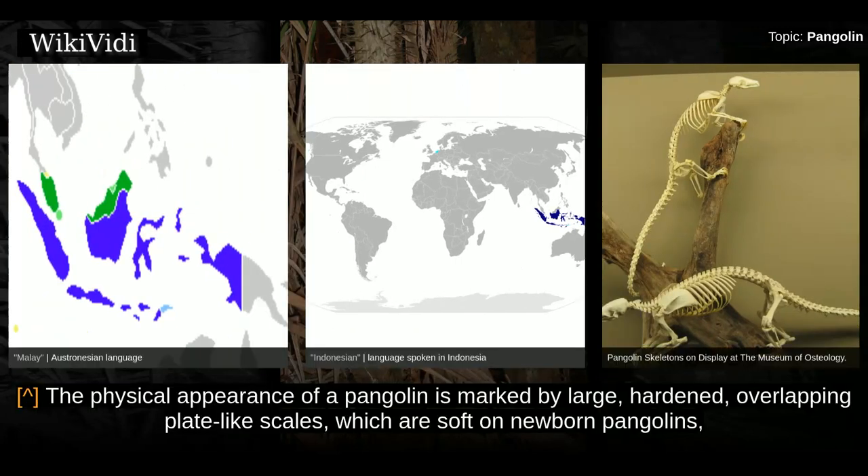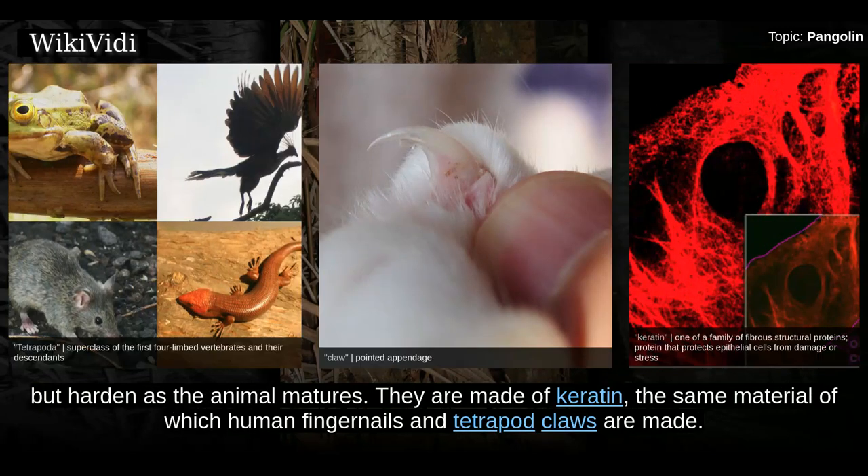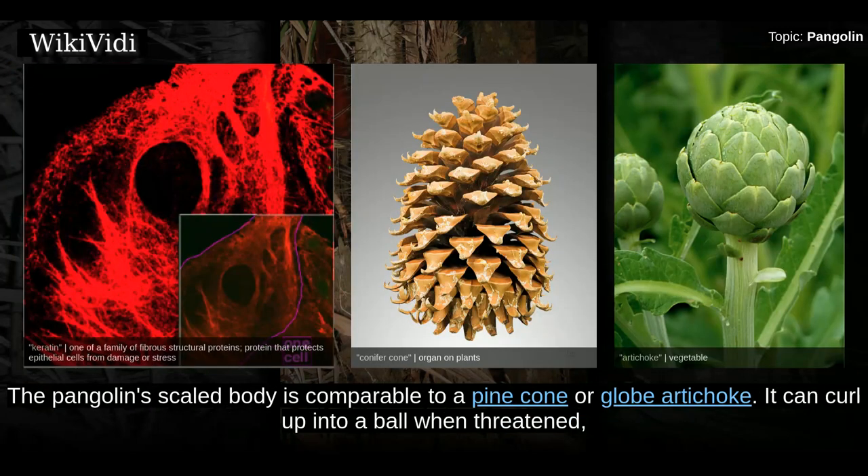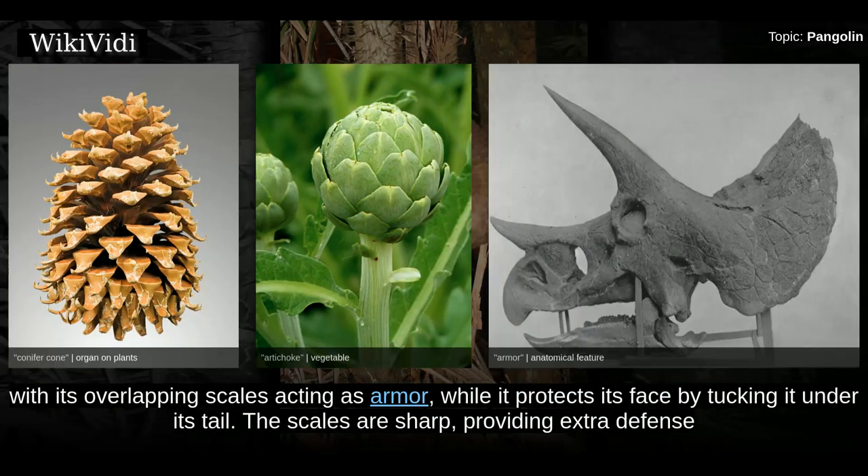The physical appearance of a pangolin is marked by large, hardened, overlapping plate-like scales, which are soft on newborn pangolins but harden as the animal matures. They are made of keratin, the same material of which human fingernails and tetrapod claws are made. The pangolin's scaled body is comparable to a pine cone or globe artichoke. It can curl up into a ball when threatened, with its overlapping scales acting as armor, while it protects its face by tucking it under its tail.